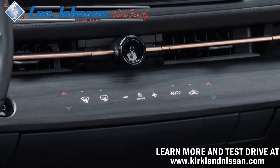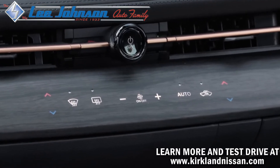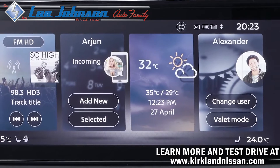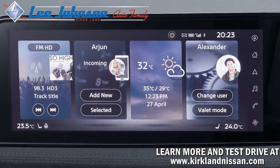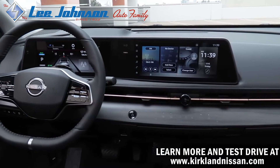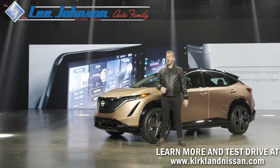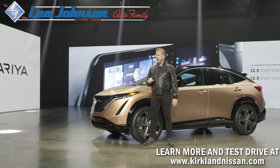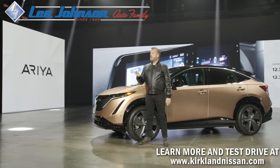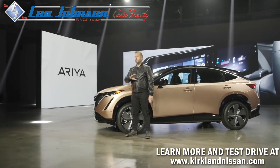Ariya's minimalist instrument panel is devoid of the buttons and switches found in conventional vehicles. The display interface features both a 12.3-inch instrument monitor and a 12.3-inch center display along a single horizon. The two displays are oriented in a wave-like shape to ensure important information — battery info, range, and navigation — can be easily reached and scrolled through with a single swipe.